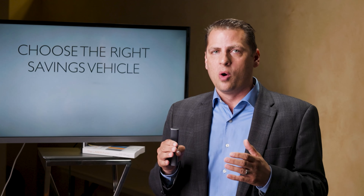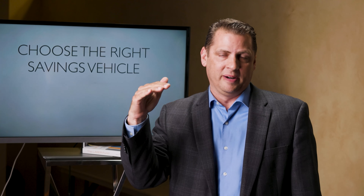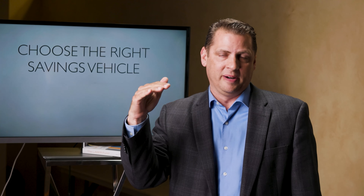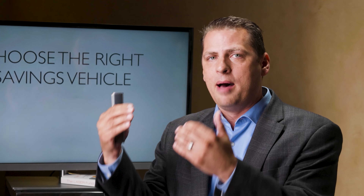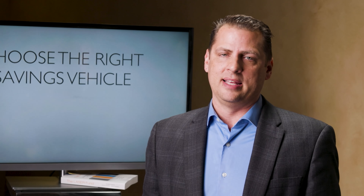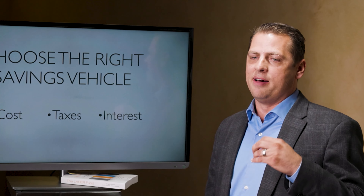We're going to take an example of a client we'll call John the Saver, and compare his situation among these different vehicles. The fixed element is that all these vehicles have to have the same amount of money by age 100. With that fixed element, how much income can we take from each of these vehicles compared to each other? It's showing different incomes while having the same amount of value at the end of the day.